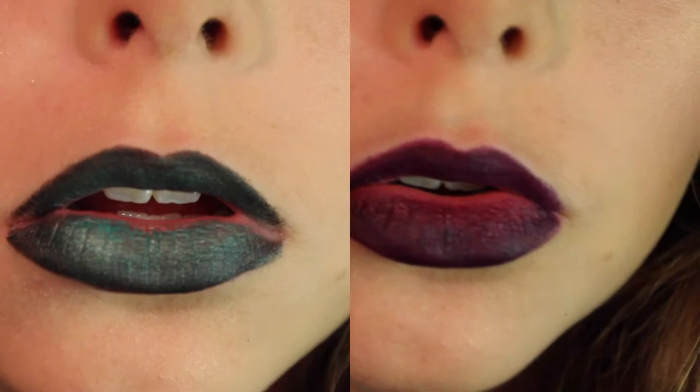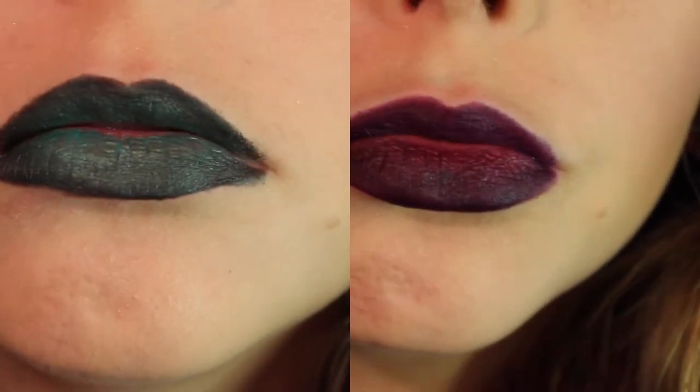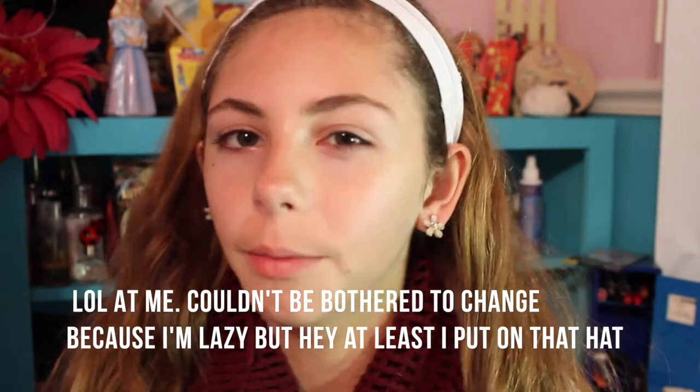Hey guys, if you want to find out how I got from the left to the right, keep on watching. And yes, I showed you two different lip colors to go with this look — I totally realized that I'm doing a witchy kind of look and my outfit is like the complete opposite.